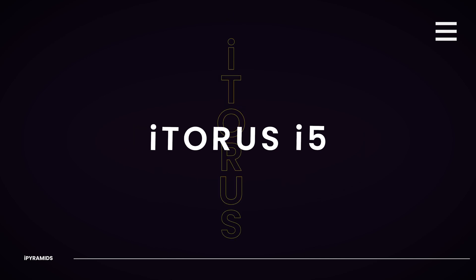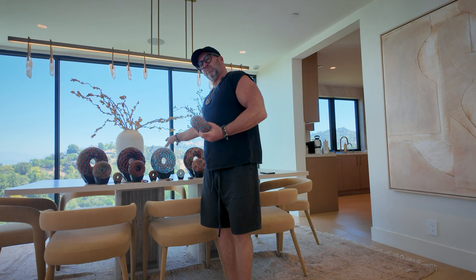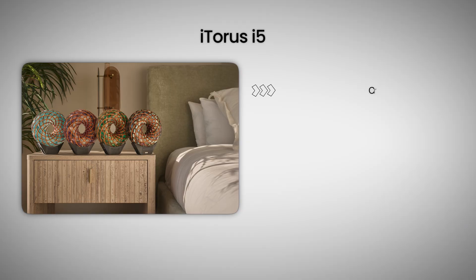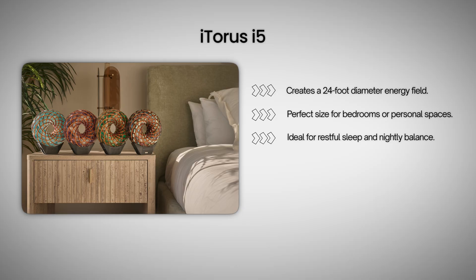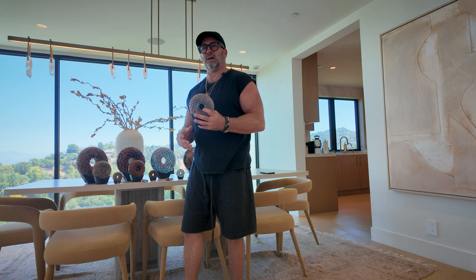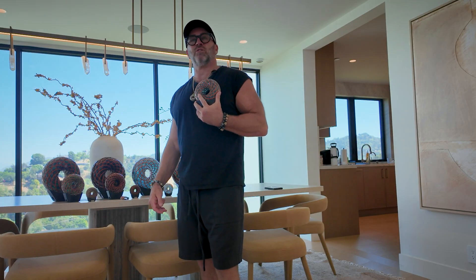The next size up is probably my favorite because I like to travel. I like to put this on my back for targeted therapy, put it on my knee. It's a little too bulky when you talk about the i9, but with the i5 it's a perfect weight and balance. This creates a 24-foot diameter field, which makes it a great bedroom-size field to sleep in. You can put it right on the nightstand and it's going to create a field that you're sleeping inside. You can also pick it up and put it on your body wherever you have pain or discomfort — right over the sweet spots in the middle. It doesn't have to touch the skin; it can be just next to you and you're in the field, but the closer it is, the stronger the field.